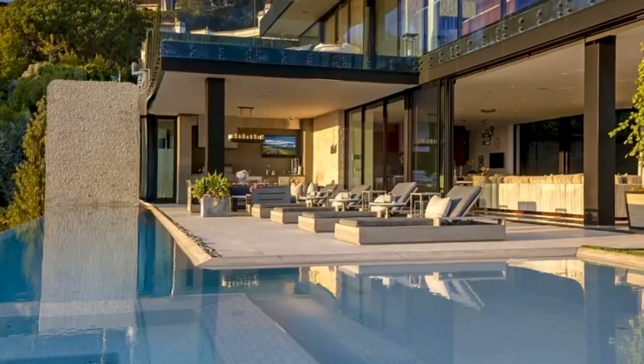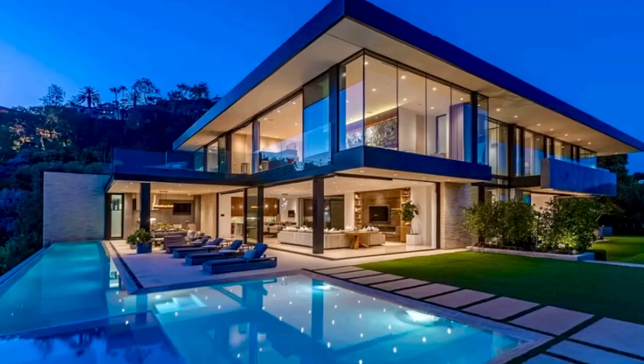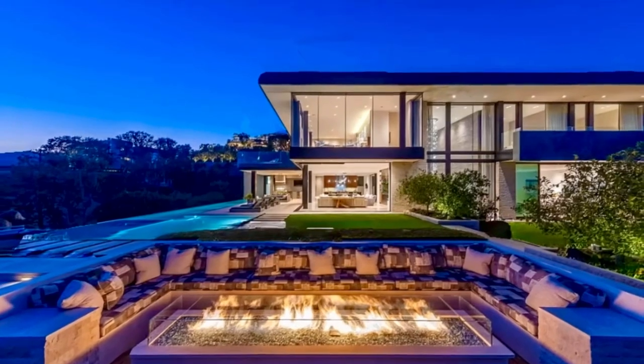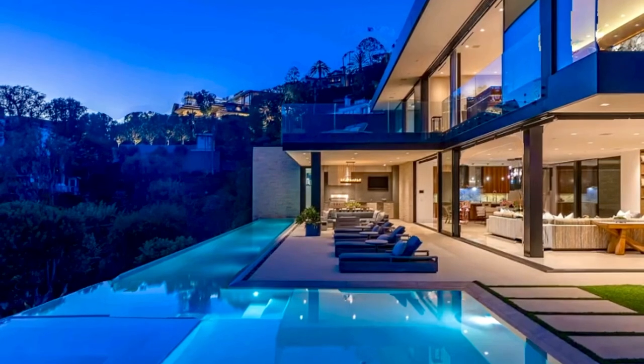One of only a few modern view estates in the Riviera, iconic in every way, shown only to pre-qualified buyers. Drop a like and a comment if you enjoyed this home, please consider subscribing if you're new and check out this home tour as well.